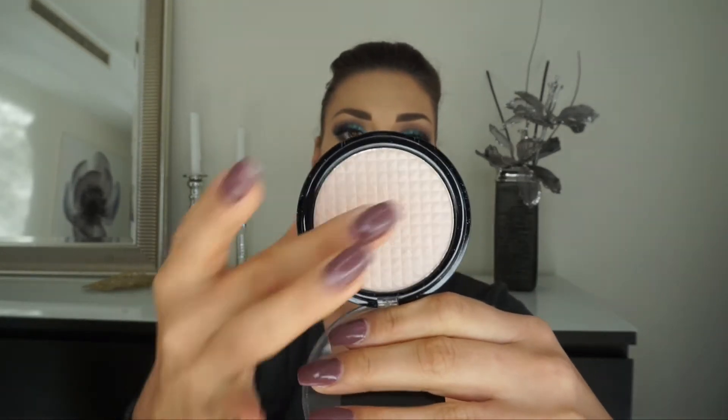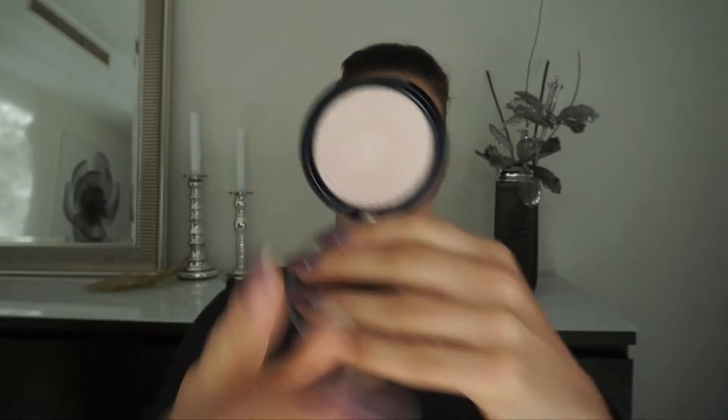For highlighter, I'm using this Taxi highlighter powder, which is kind of new to my collection but I actually like it. I bought it for super cheap — I think like one euro. It was at Primor; they have a stand where they sell good makeup for like one euro. This Taxi highlighter has actually been my favorite since I bought it.